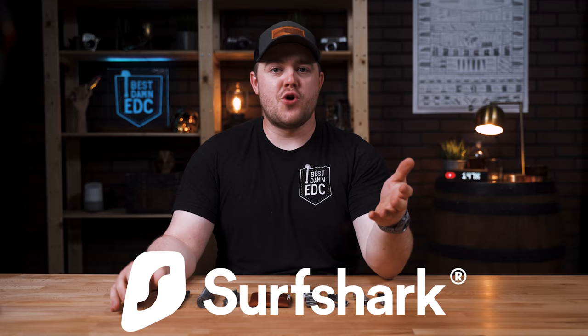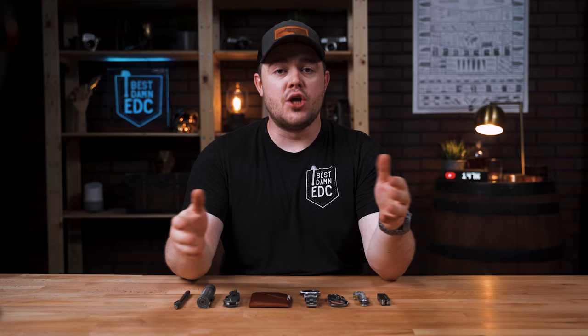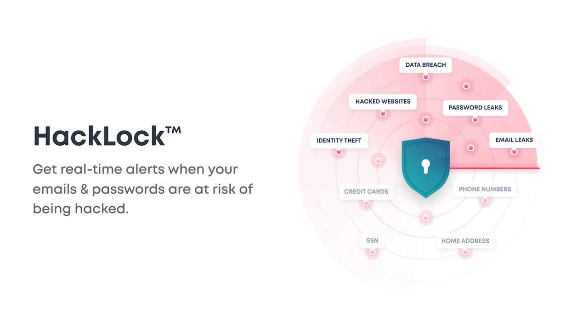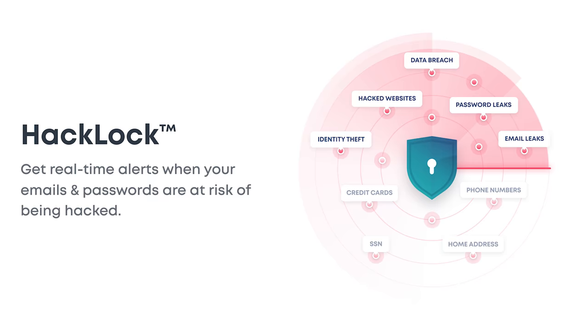Before we get started I want to take a moment to thank our sponsor for this video, Surfshark. Now as many of you know when you're looking for a new watch or a new knife there are many websites out there that will take your information without you even knowing it, and then later you'll sign on to Facebook or open up another web page and boom — there's that exact model you were looking at. Using Surfshark's VPN you can stop websites from tracking your information and selling targeted ads to you.